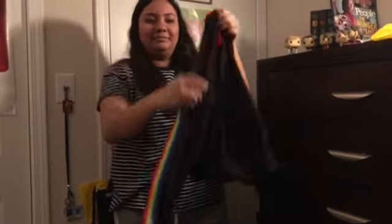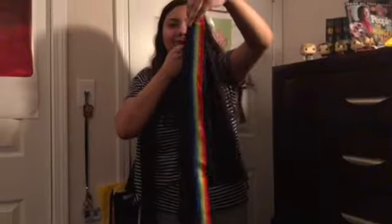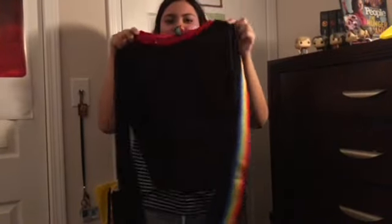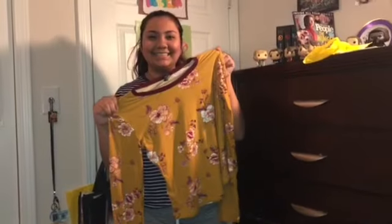So the first thing I got at Rue 21 is this really nice and simple black shirt. On the side it has this rainbow stripe over it and the collar is red, and I really like it — I just think it's so cute. I really like how this looks on me. It reminds me of like a racetrack racer shirt — I don't know why, but the rainbow stripe and the red collar just look so cute.